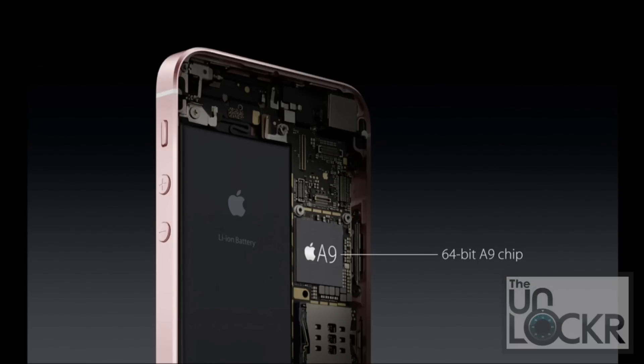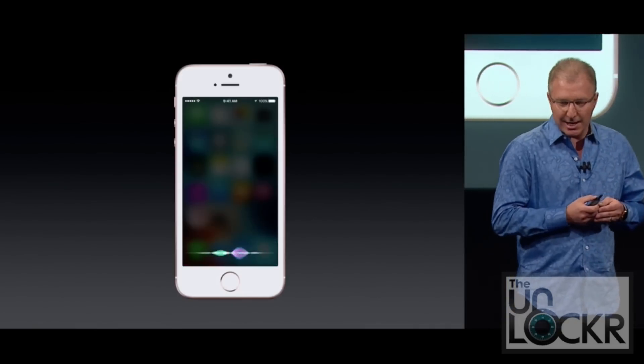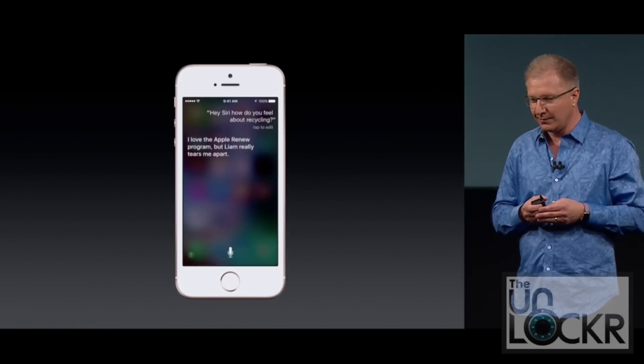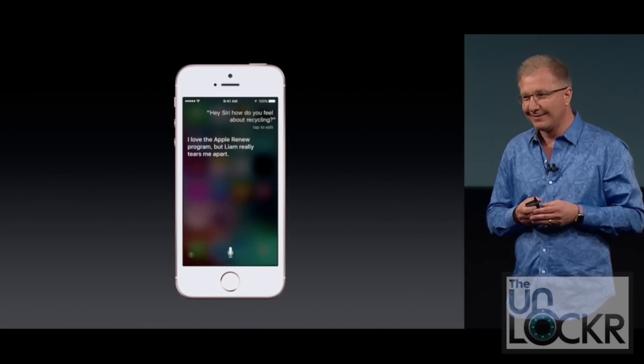It also has the same internals as the 6S: the A9 processor with the M9 coprocessor. The M9 coprocessor runs all the time, so they've enabled Hey Siri to work all the time without having to push the button. One thing they did not mention: even though it is capable of live photos, there is no 3D Touch, which is probably the biggest omission everybody keeps talking about — the one feature the 6S and 6S Plus have that the SE does not.